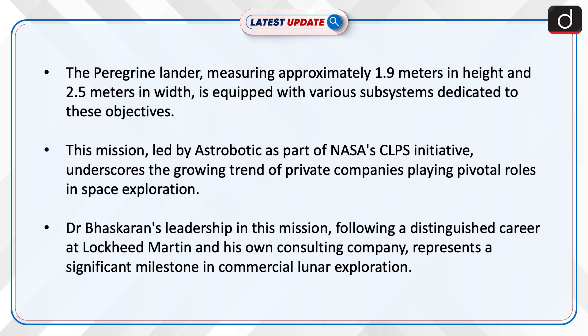Dr. Bhaskaran's leadership in this mission, following a distinguished career at Lockheed Martin and his own consulting company, represents a significant milestone in commercial space exploration.